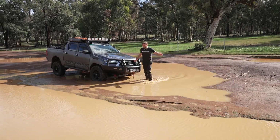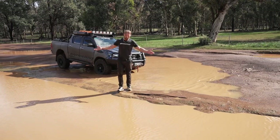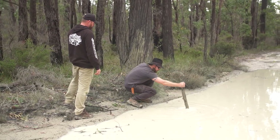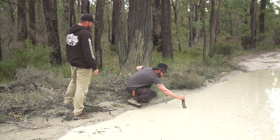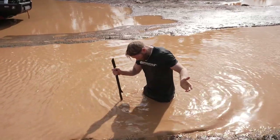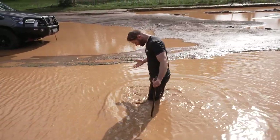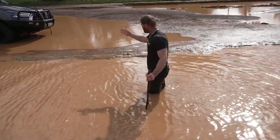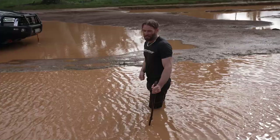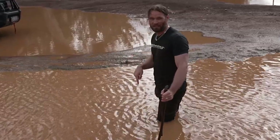Bog holes, puddles, whatever you want to call them, can be quite deceiving. Like this one here doesn't look like much, but the neighbouring one can be quite deep. So it pays to check. The danger is the bit in the middle — I'm standing in a wheel rut right now and it is literally nuts deep, but just here I'm up to my knees. For an IFS vehicle with bash plates and all that stuff underneath it, even with a lift, this is where you get in danger. You need the momentum to get through. Now if you're on stock tyres, you are going to be stuck right here.